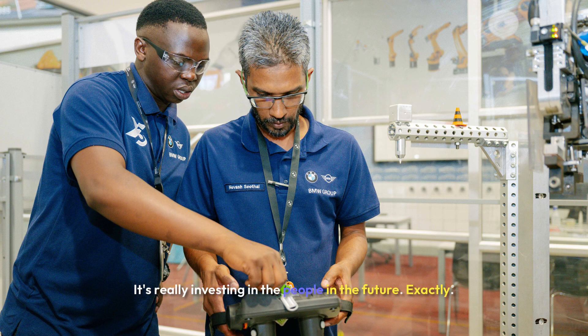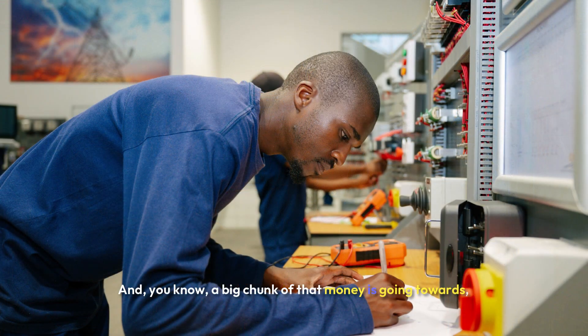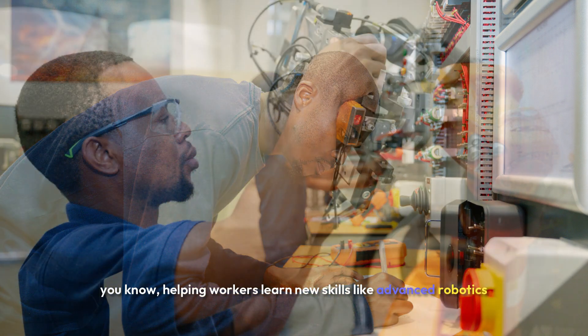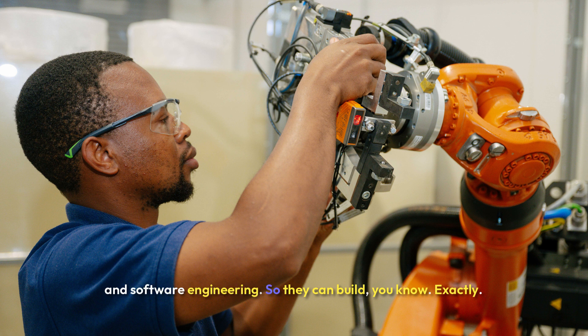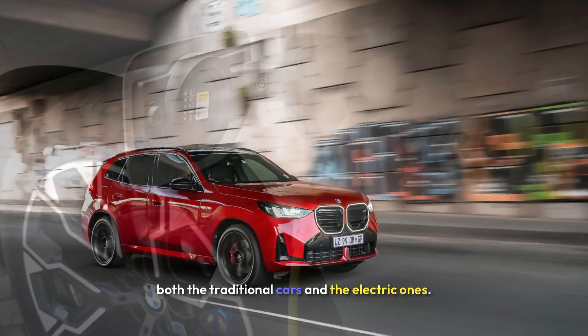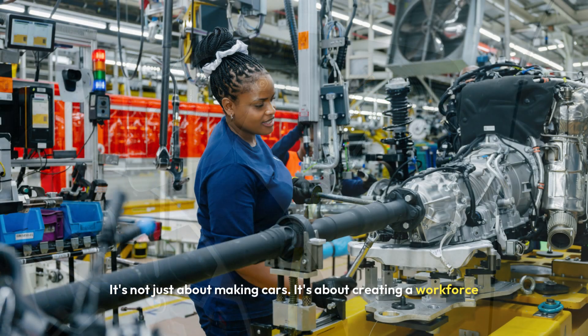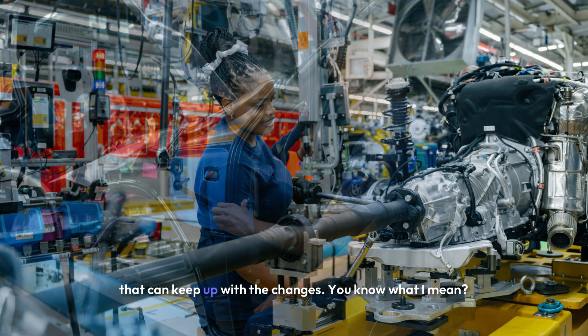That's really investing in the people and the future. A big chunk of that money is going towards helping workers learn new skills like advanced robotics and software engineering — making sure the employees can handle both the traditional cars and the electric ones. It's not just the machines; it's the people who run them. They're covering all their bases, creating a workforce that can keep up with the changes.